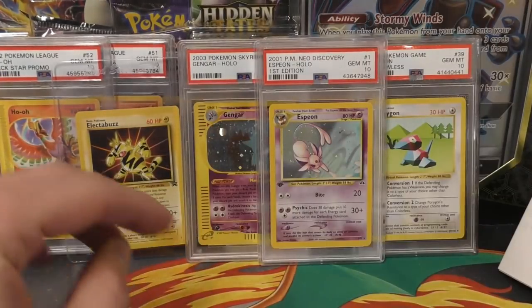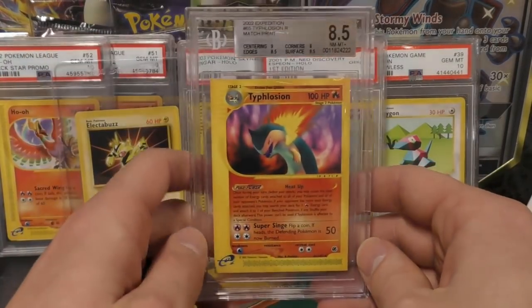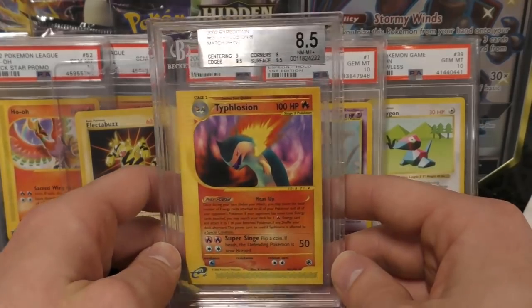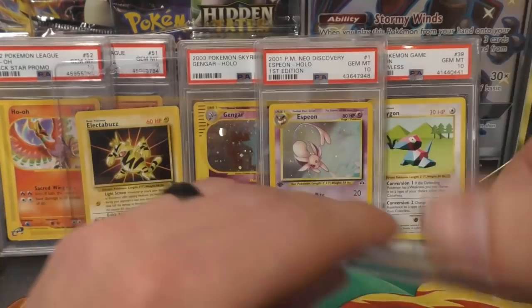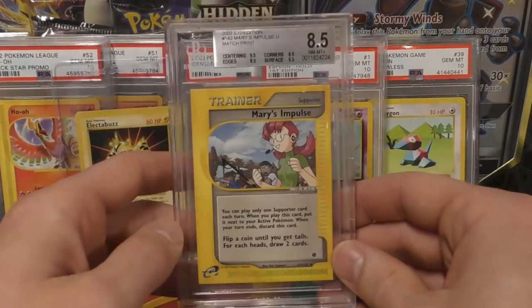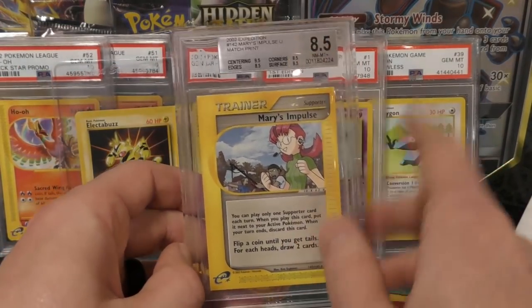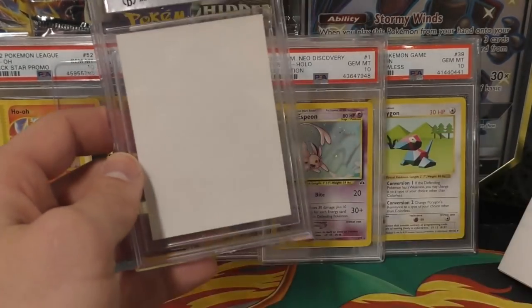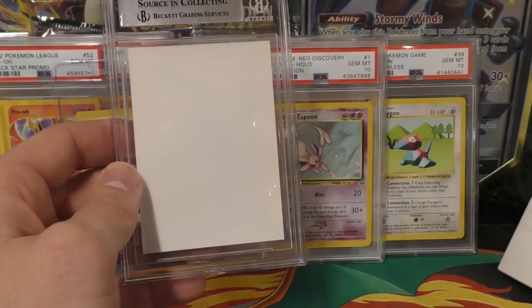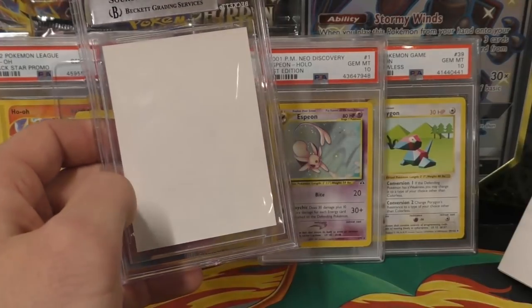Setting that aside since it's not mine — he had also bought some match prints a while back. He got the Typhlosion an 8.5 — that's a really good, very solid grade. Then we also got a Mary's Impulse, another 8.5, and it was pretty close to getting to that 9. If you look at the backside, this is what a match print looks like.